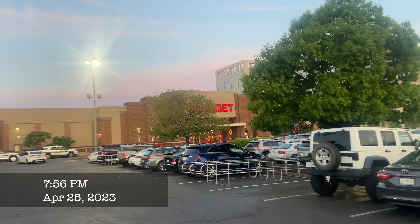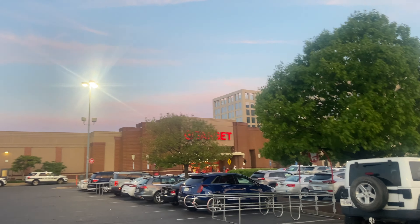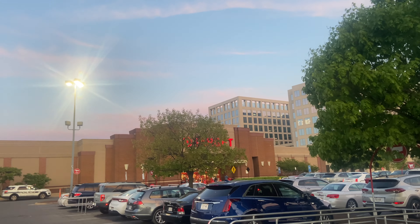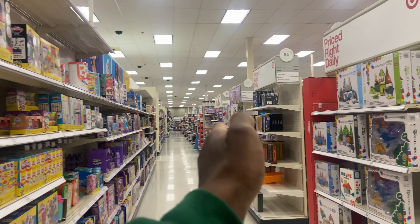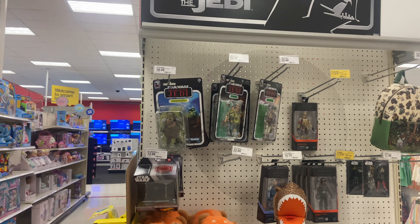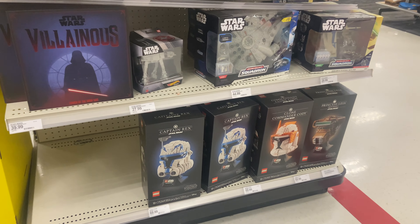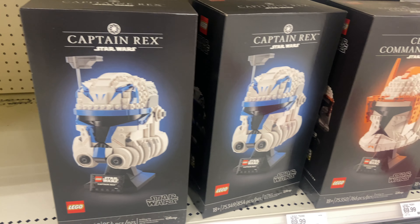What's up everybody, it's Eric back with another video. We are at Potomac Yards Virginia, Alexandria. We are about to hit up this Target. I like to come the back way, trying to avoid those AT&T people. We got the Star Wars end cap right here - see, we got the trooper bucket.